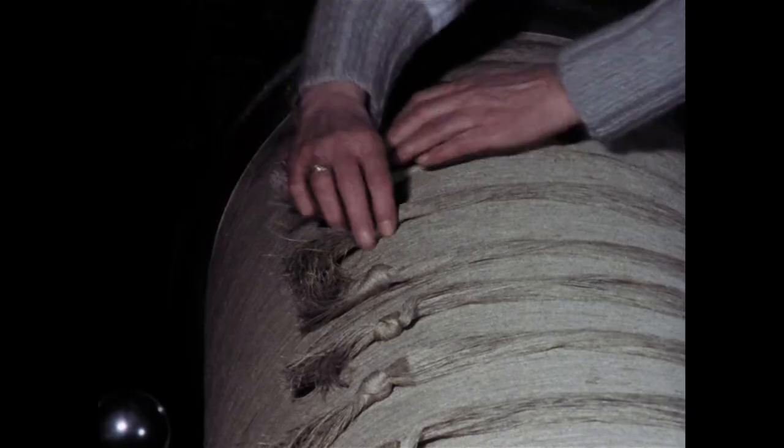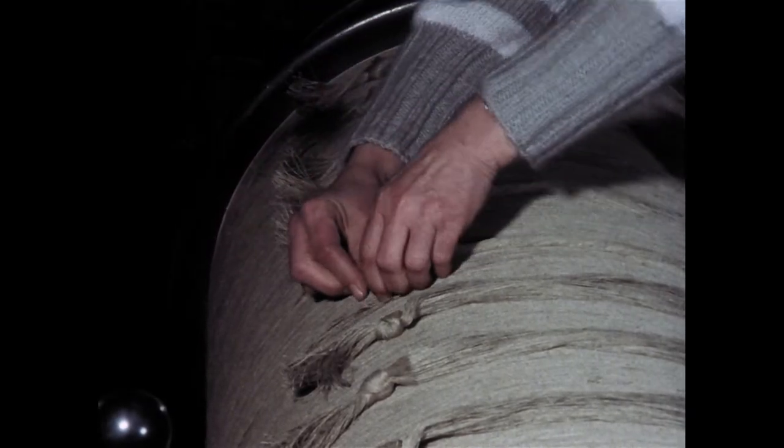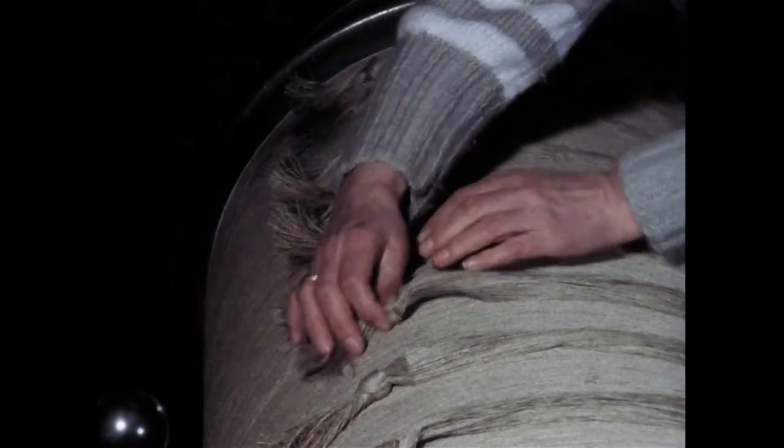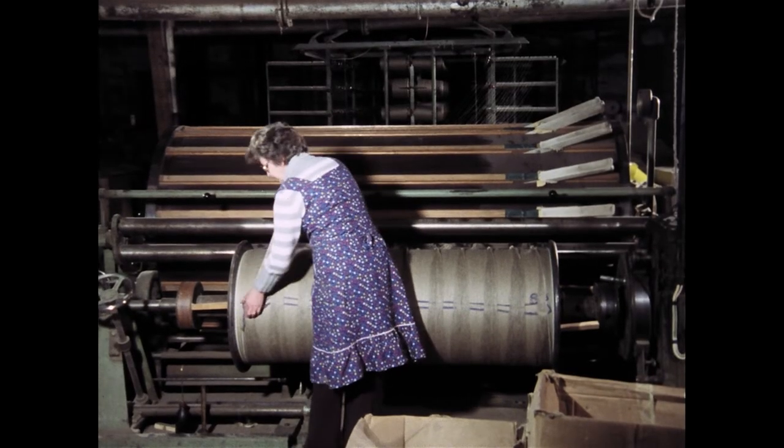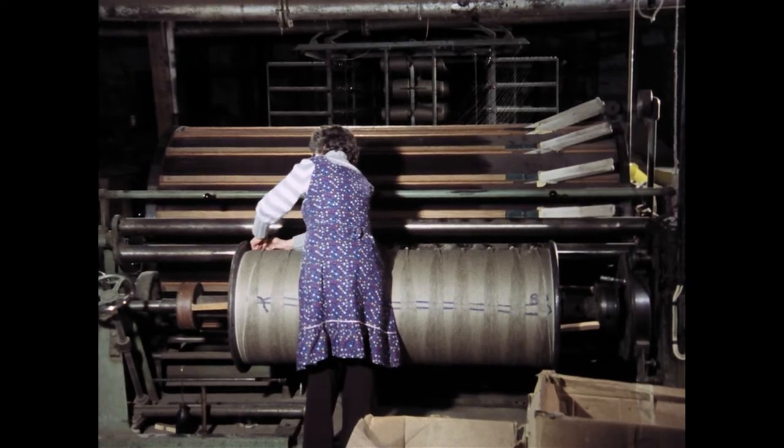Letzte Aufgabe der Schererin ist es nun, alle Knoten des Kettanfangs unter die Garnlagen zu schieben. So kann sich das Garn beim Transport zum Webstuhl nicht mehr abwickeln oder verrutschen.